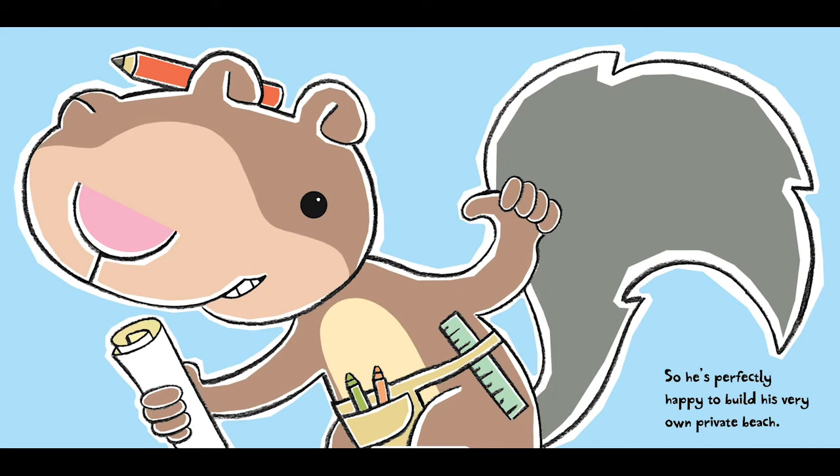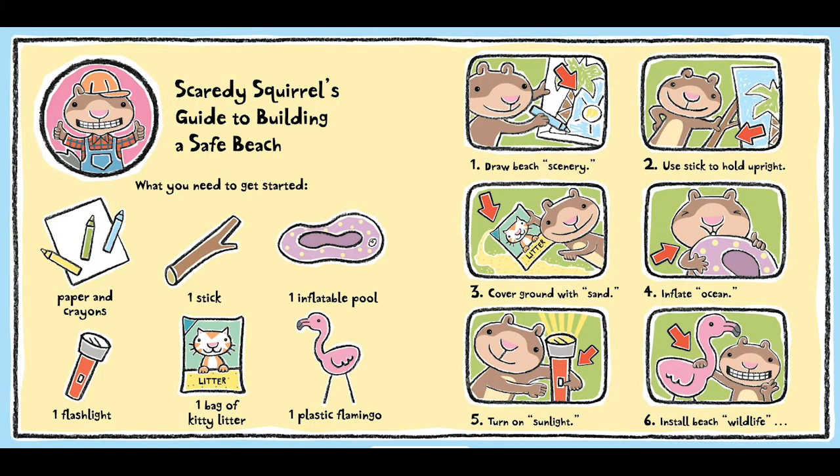So he's perfectly happy to build his very own private beach. Scaredy Squirrel's Guide to Building a Safe Beach. What you need to get started: paper and crayons, one stick, one inflatable pool, one flashlight, one bag of kitty litter, one plastic flamingo. Step 1: Draw beach scenery. Step 2: Use stick to hold upright. Step 3: Cover ground with sand. Step 4: Inflate ocean. Step 5: Turn on sunlight. Step 6: Install beach wildlife. And enjoy.